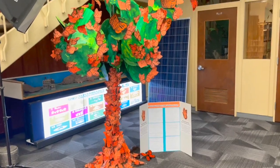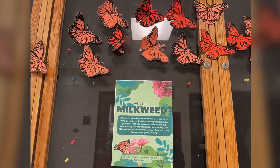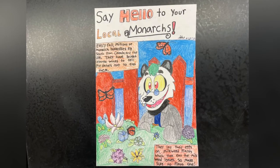What we're really doing here is we're using art to raise awareness on a really important issue — the fact that if we don't all take action now, we will not have a Monarch Butterfly in the next 20 years.